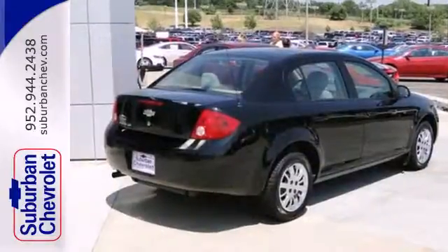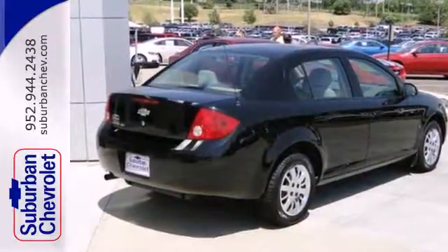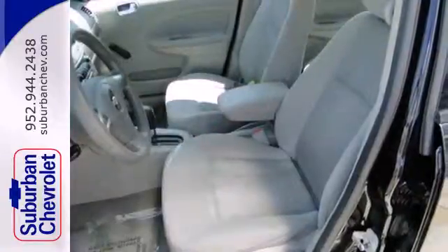It has comfortable seating for five, a 60-40 split rear bench seat, and air conditioning with air filtration.